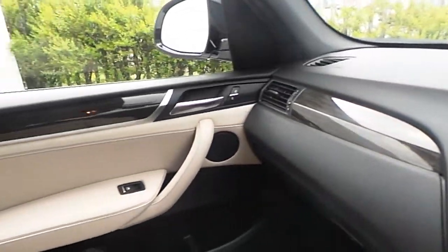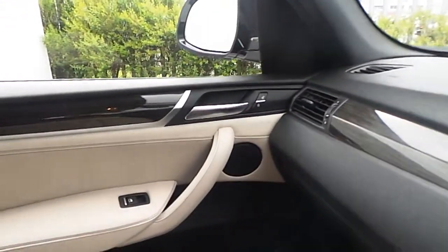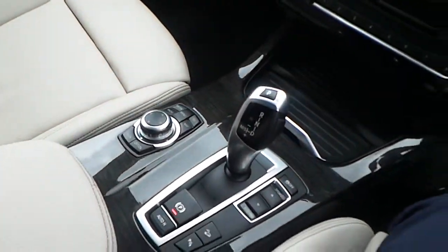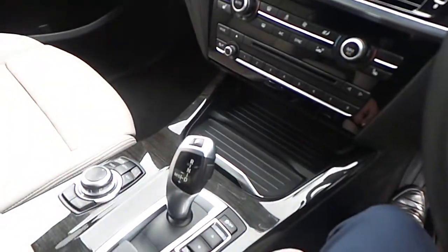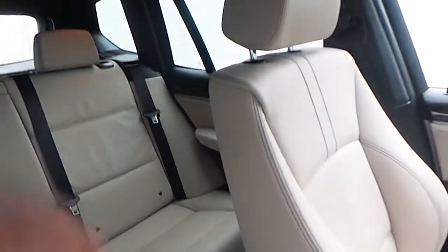We have the M Sport steering wheel with Bluetooth and cruise control, automatic headlights with automatic wipers, and an iDrive screen with multimedia and sat-nav. The interior also features a wood trim with a silver finish, an iDrive controller on the central console, and an eight-speed automatic gearbox.